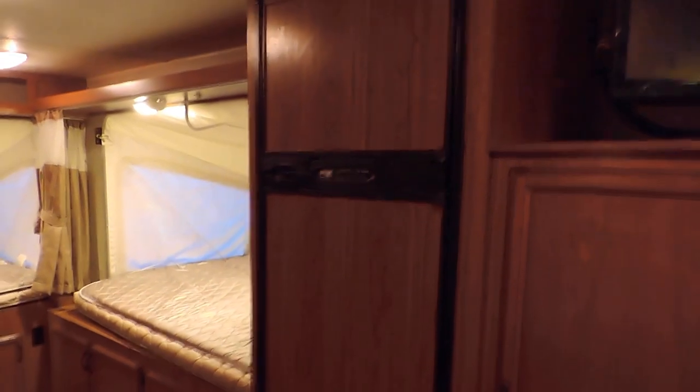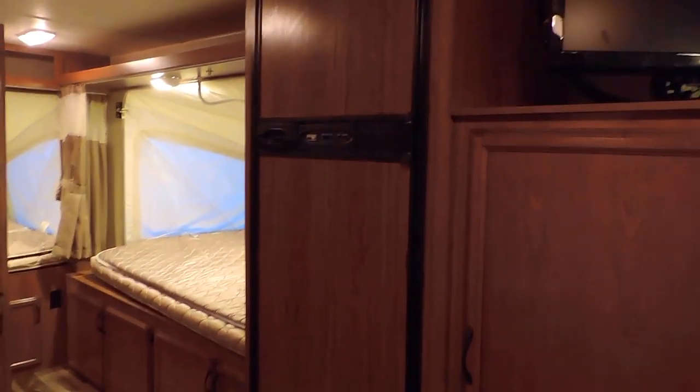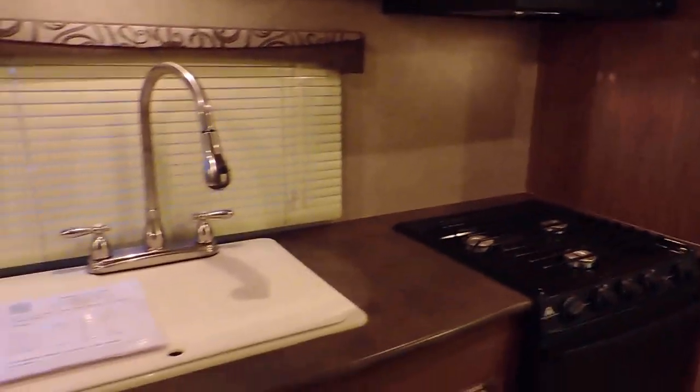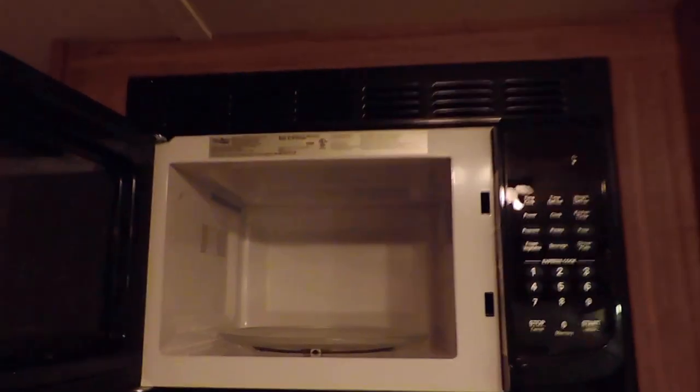The furnace is down below. It's got an 8-cubic-foot refrigerator and freezer — a Norcold gas or electric. The AC is right here. There's a nice big double sink with a cover, a three-burner stove, gas oven, and an overhead microwave.